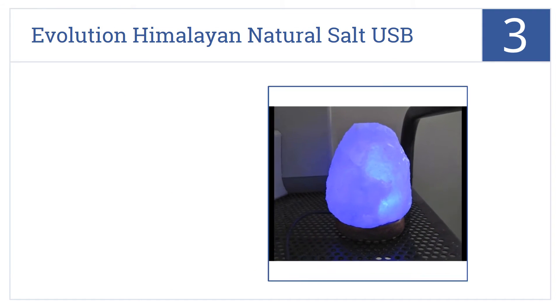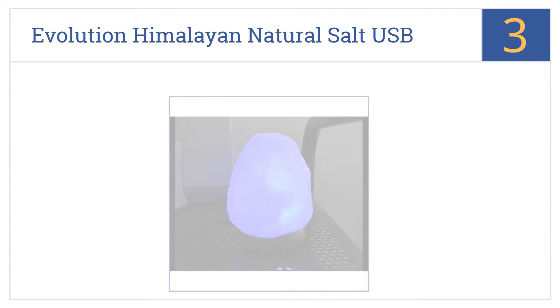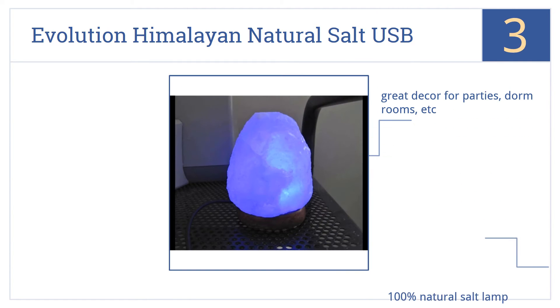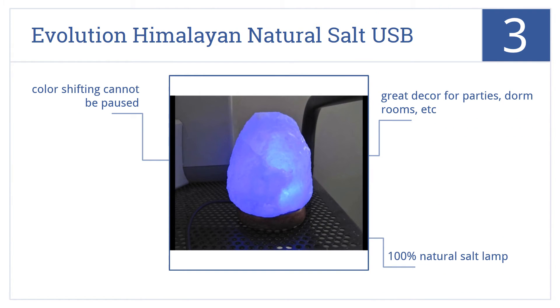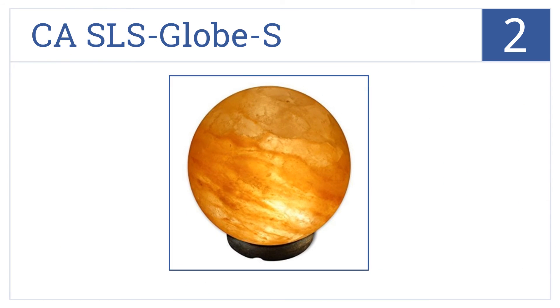At number three, the color-changing Evolution Himalayan natural salt USB lamps undulate through a range of soft colors, creating a calm, cool environment for study, relaxing, and more. They'd make great decor for parties or dorm rooms and are 100% natural. However, the color shifting cannot be paused.